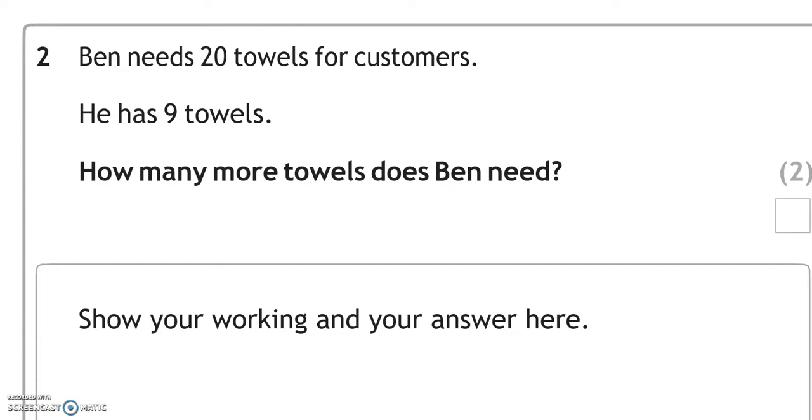Ben needs 20 towels for customers. He has 9 towels. How many more towels does Ben need?